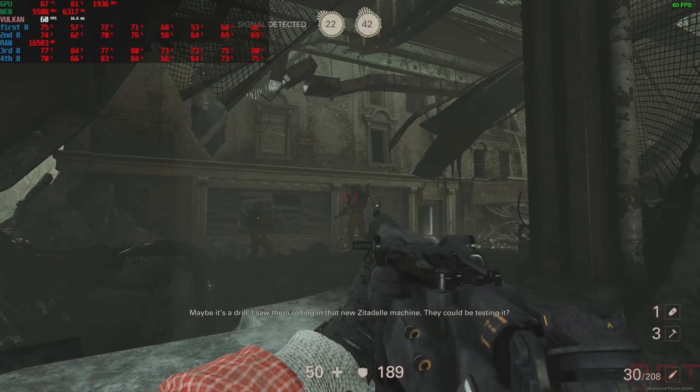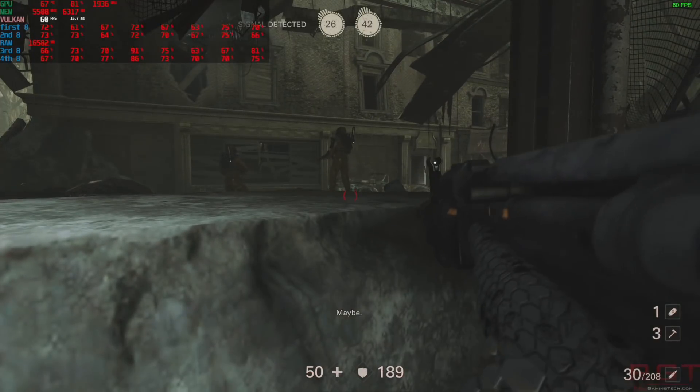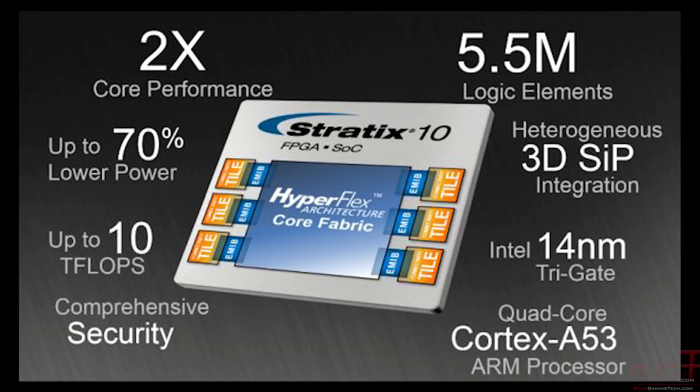What performance components make up this processor? Well, it is comprised of 5.5 million logic elements, HBM2 memory, and a quad-core ARM Cortex-A53 processor, all joined together on a SIP integration — SIP stands for system in package. The performance numbers are 10 teraflops of single precision output, which is very impressive.